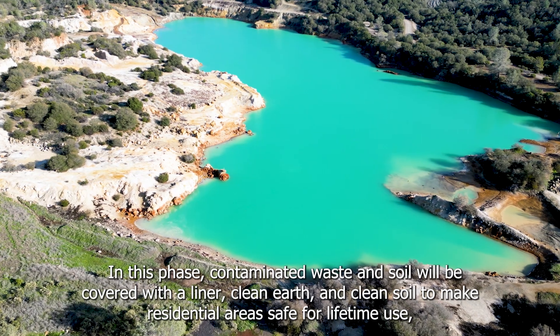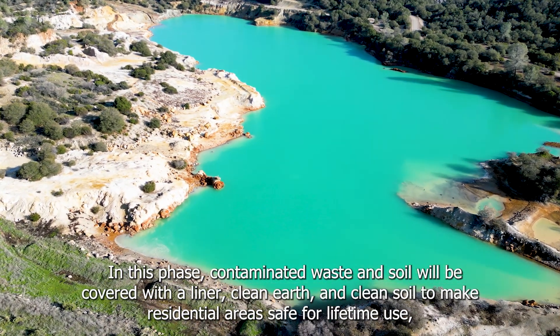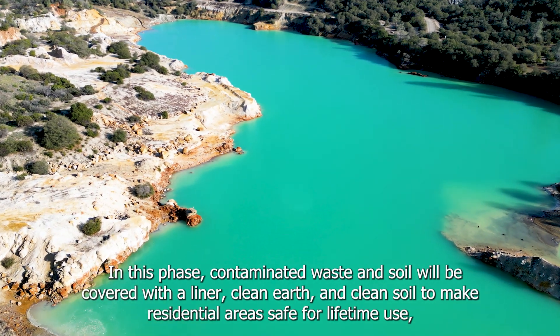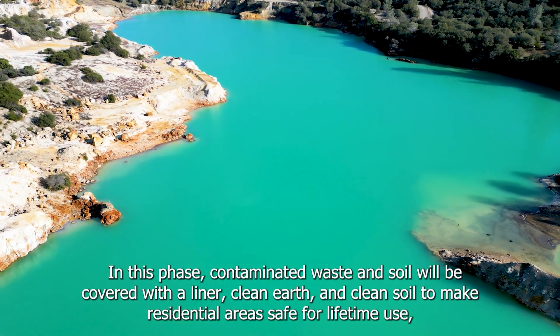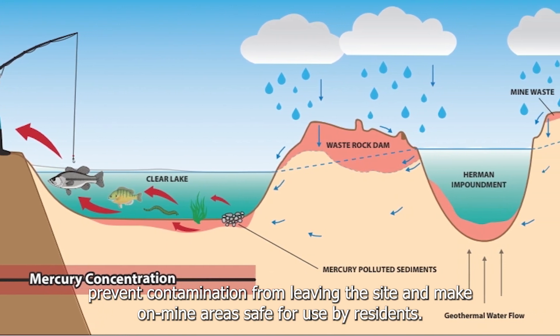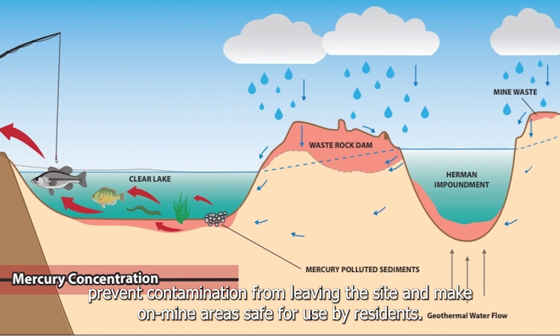In this phase, contaminated waste and soil will be covered with a liner, clean earth and clean soil, to make residential areas safe for lifetime use, prevent contamination from leaving the site, and make on-mine areas safe for use by residents.